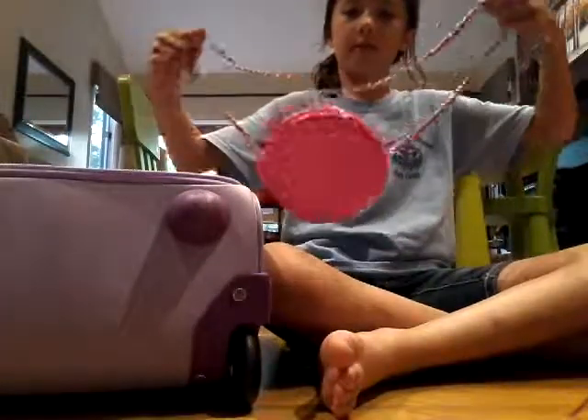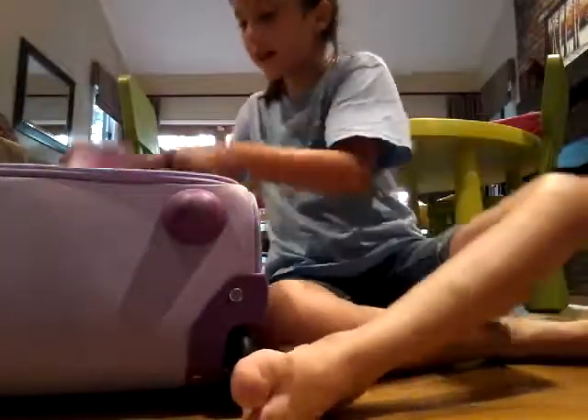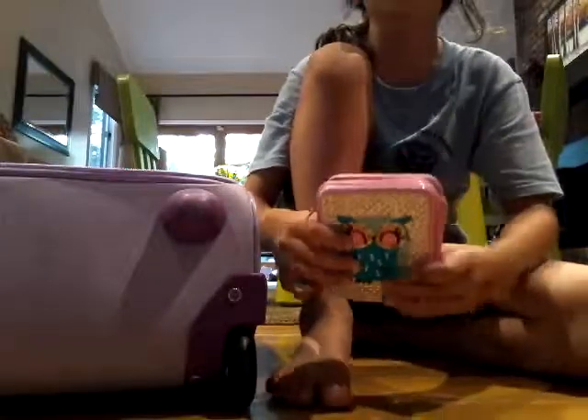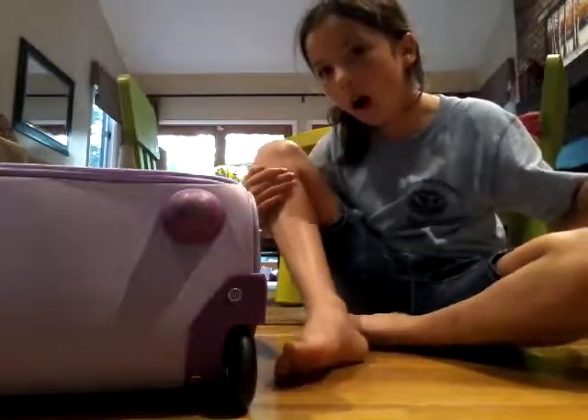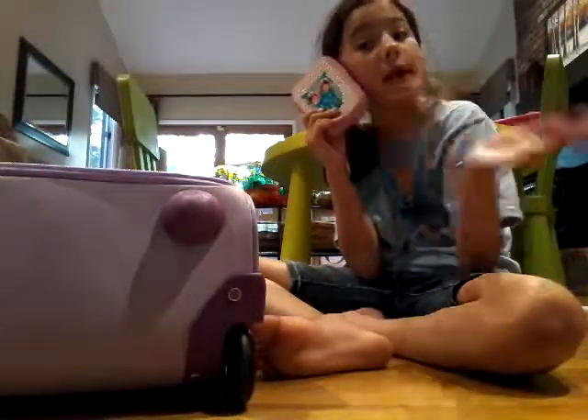Then we got this super nice purse inside. Then we got sunglasses, because it's really hot there and sunny. Then I got my wallet. Then we got my makeup kit. I have way more makeup than is here — I'm addicted to makeup like that. And so that's why I have seven of these packs.